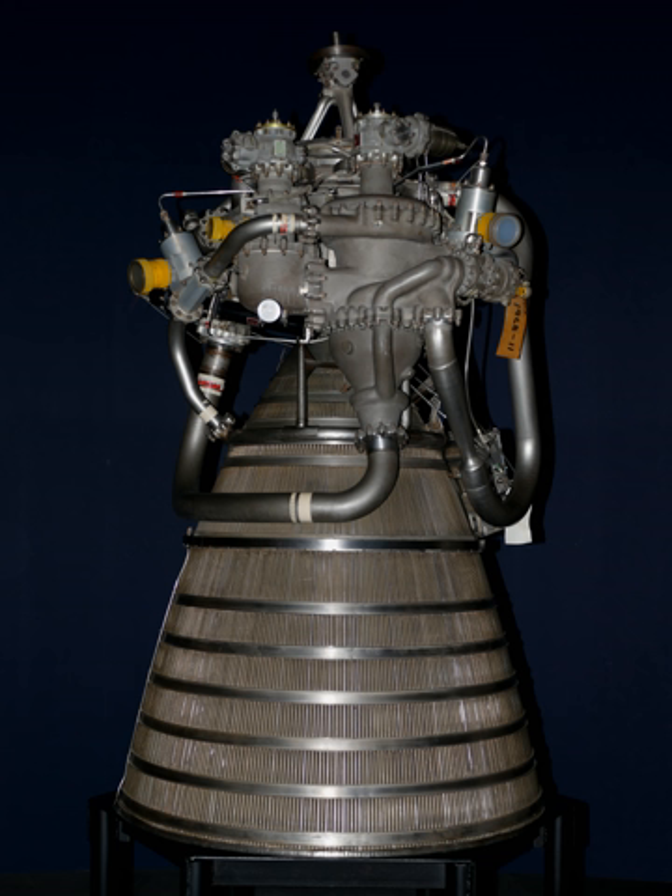Four modified RL-10A-5 engines, all throttleable, were used in the McDonnell Douglas DC-X. The Direct version 3.0 proposal to replace Ares I and Ares V with a family of rockets sharing a common core stage recommends the RL-10 for the second stage of the proposed J-246 and J-247 launch vehicles. Up to 7 RL-10 engines would be used in the proposed Jupiter upper stage, serving an equivalent role to the Ares V Earth departure stage.